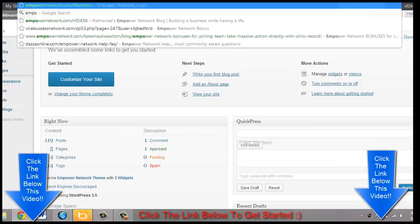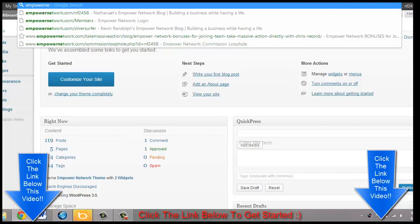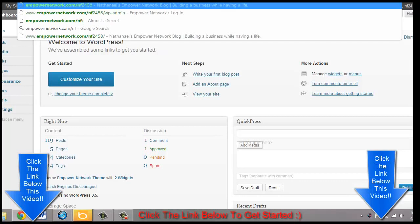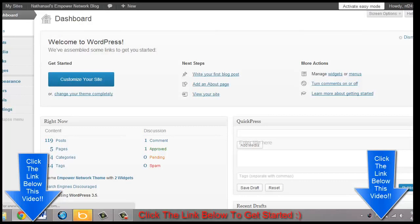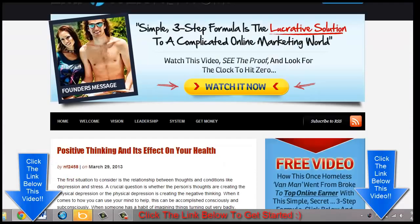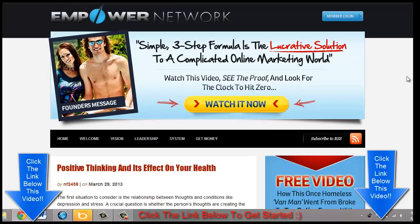Let me go ahead and show you what a normal Empower Network WordPress blog looks like. You can make money with the Empower Network. Just to give you a quick understanding: you join for $25, and your second sale, fourth sale, fifth sale, and every fifth sale after that is going to be passed up to your sponsor.